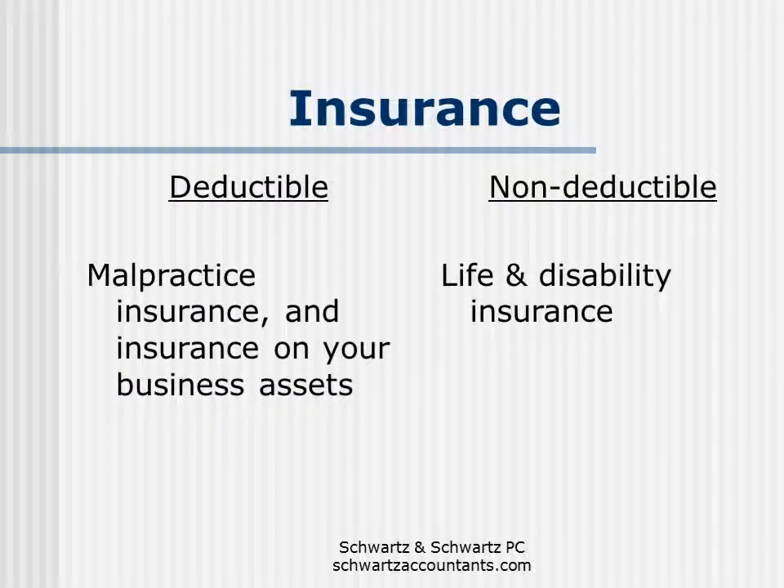Next, we have insurance. Insurance is pretty easy. Malpractice insurance and insurance on your business assets is tax deductible. Life and disability insurance is generally not tax deductible.